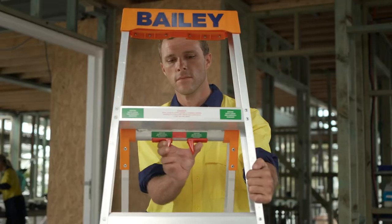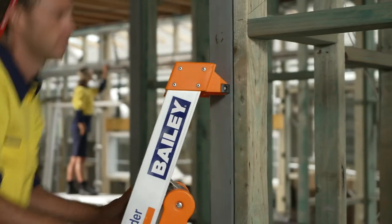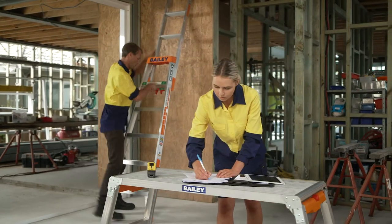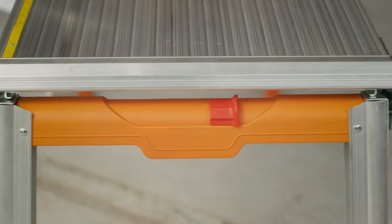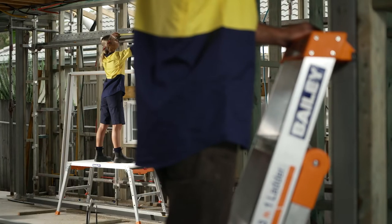The new Bailey 3-in-1 Ladder enables you to switch the configuration to a step, leaning or straight ladder. While the new ProDec work platform incorporates many new innovative features for improved safety and efficiency.